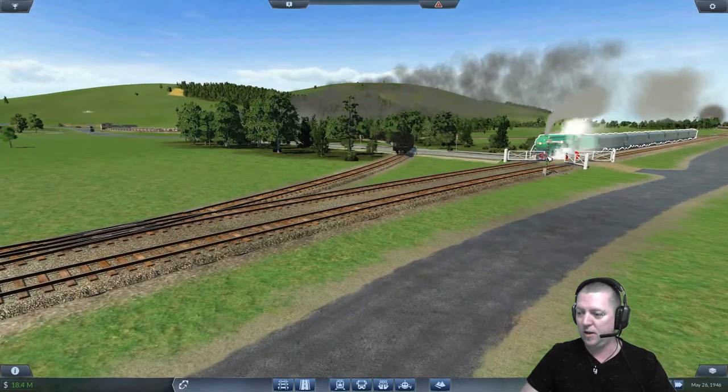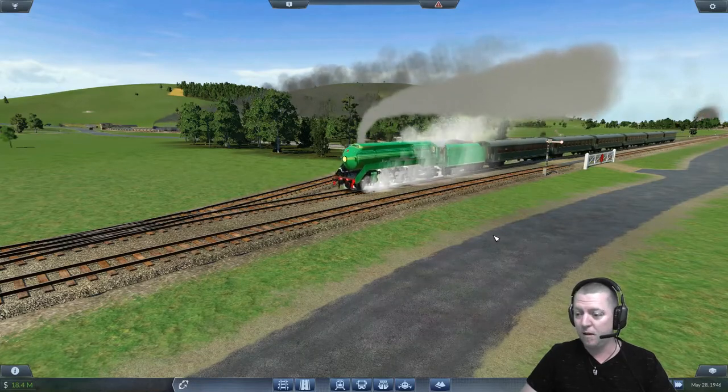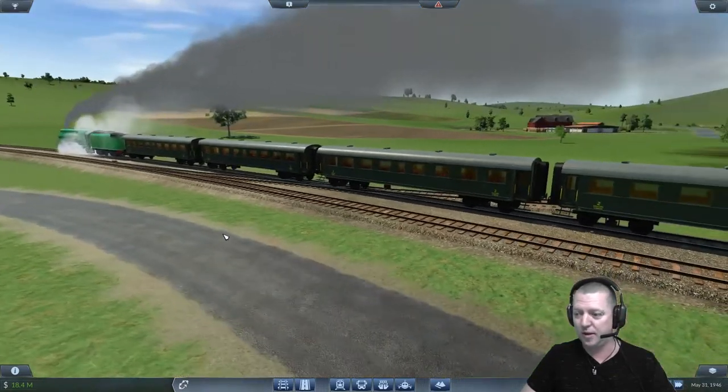Look at this — he just went through a gate. Well, these things happen. Look at him go. He looks brilliant. He's off to do the new mainline route that we created at the end of last episode.